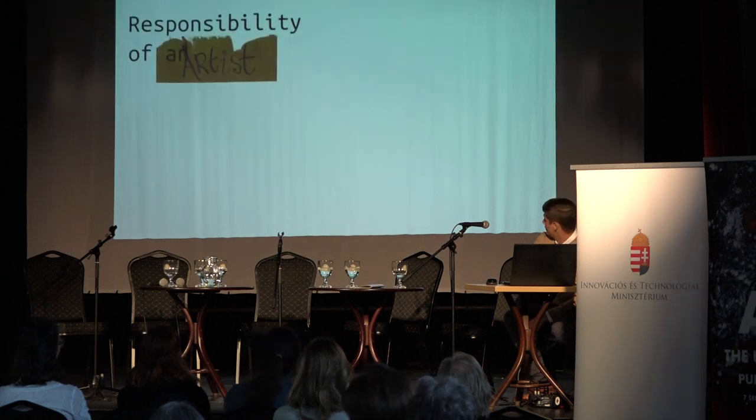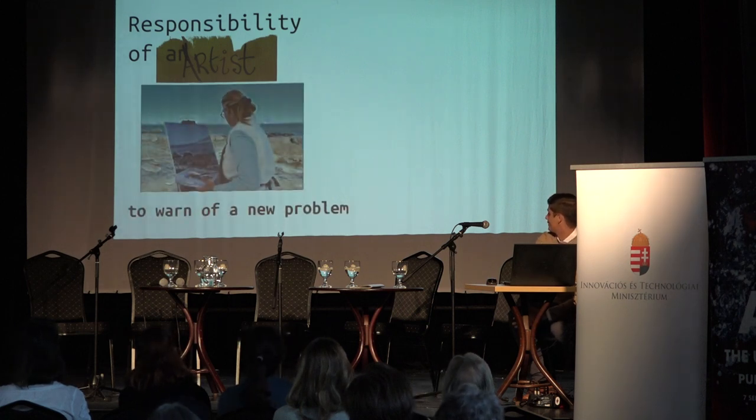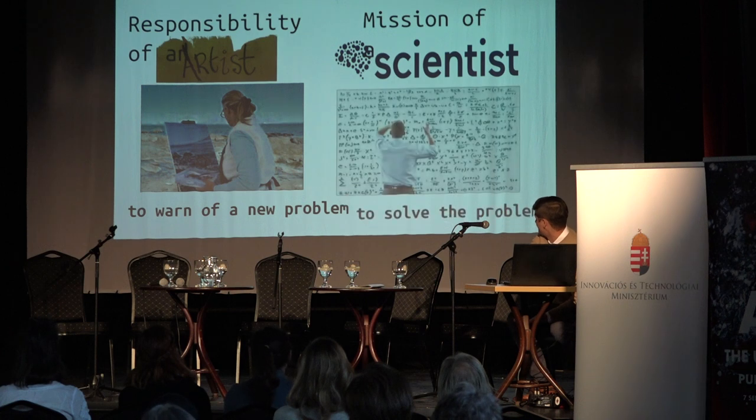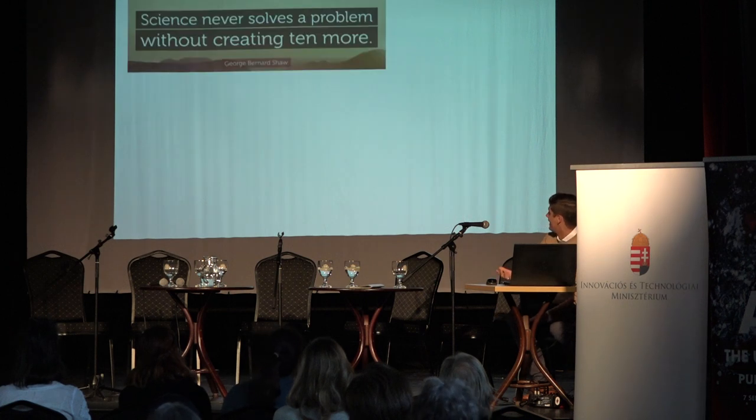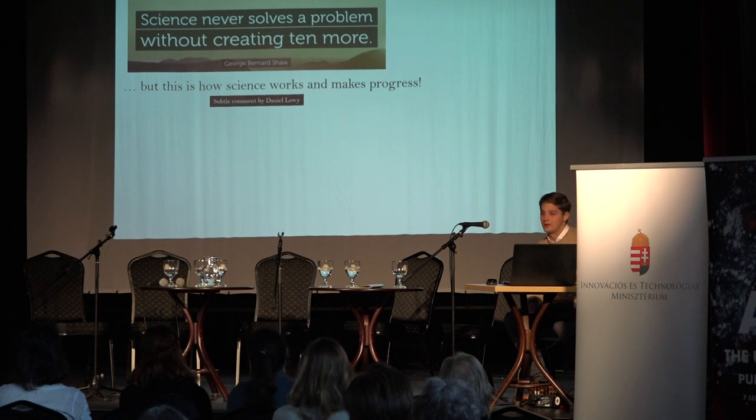As a conclusion, the responsibility of an artist is to warn of a new problem, and the mission of a scientist is to solve the problem. As George Bernard Shaw said, science never solves a problem without creating more, but this is how science works and makes progress.